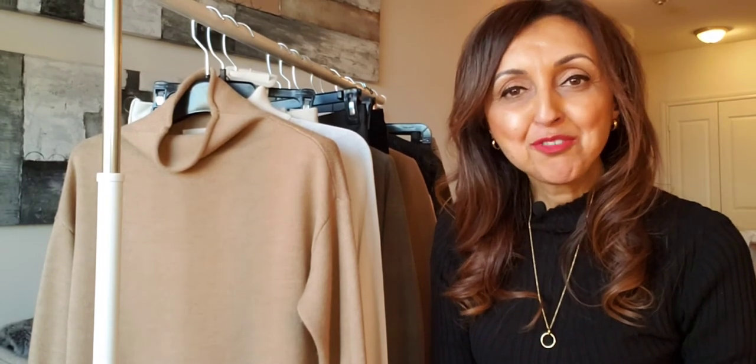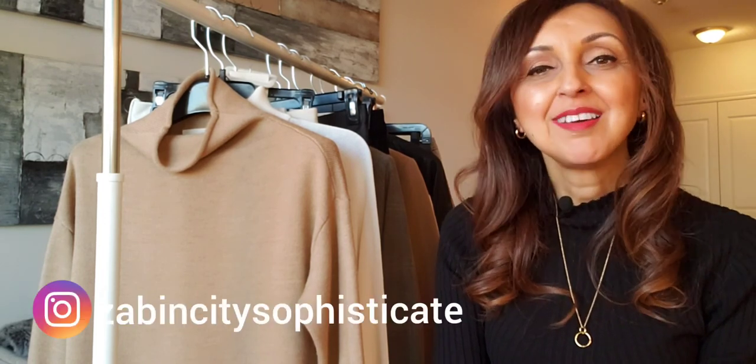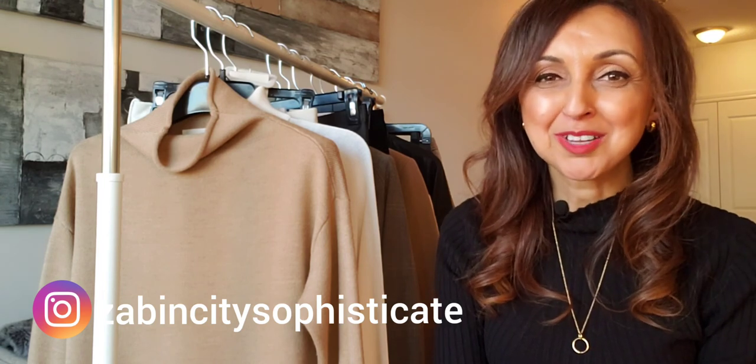So this brings us to the end of today's video. I hope that you found it inspiring and that I was able to show you some different ideas in terms of how to mix and match turtlenecks with other pieces in your wardrobe. For any items that I've showcased today, I will provide links in the description box below, and if I can't find the exact same item online I will definitely find similar options for you. Thank you for joining me. If you enjoyed the content, please give me a thumbs up, and I'd really appreciate it if you'd consider subscribing to my channel. You can also find me on Instagram at ZabinCitySophisticate. Thank you so much, have a great day. Bye.